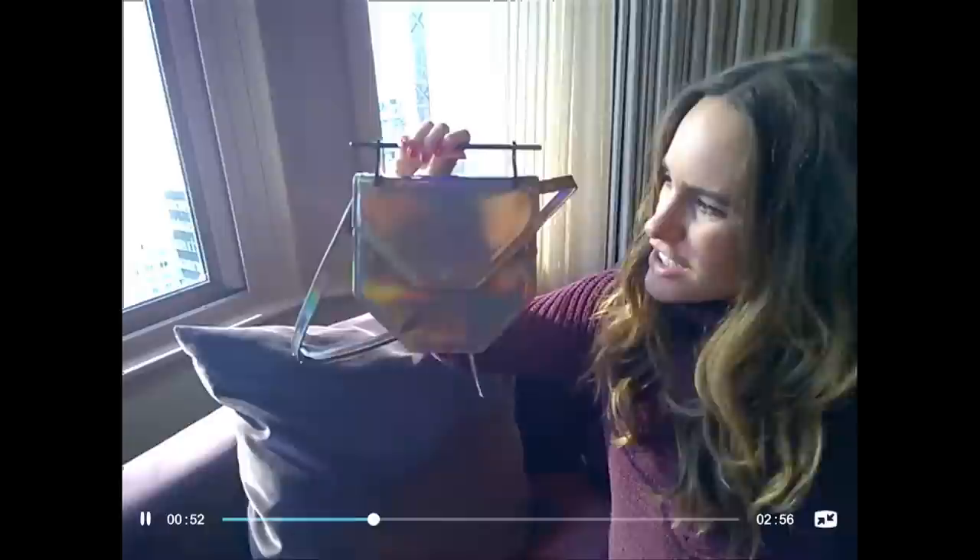A pair of flat shoes. I always bring at least one because you end up running around and the days are long. These are from Coach — they're actually like a nice nude patent, so they go with everything. Easy peasy.